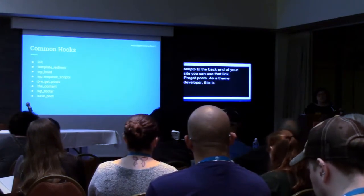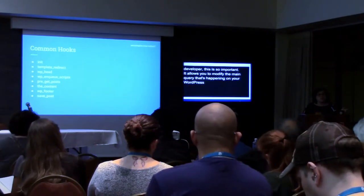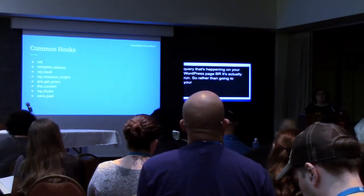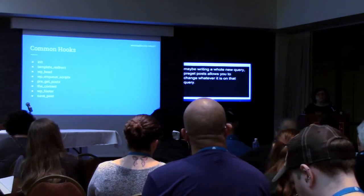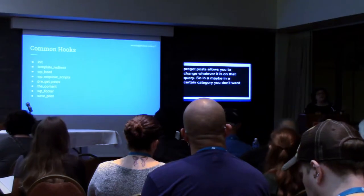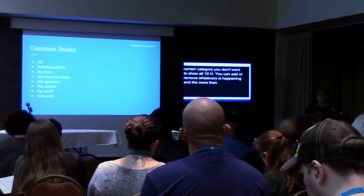pre_get_posts, as a theme developer, is so important. It allows you to modify the main query that's happening on your WordPress page before it's actually run. So rather than going to your template page and writing a whole new query, pre_get_posts lets you change whatever it is about that query. Maybe on a category page in a certain category, you don't want to show 10 posts — you want to show 50. You can add or remove whatever criteria is happening, and the important thing is that you're modifying it before the query is run.